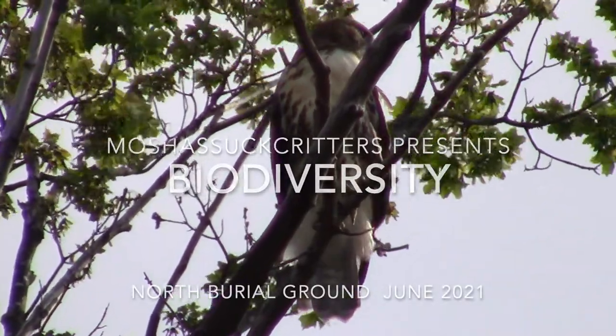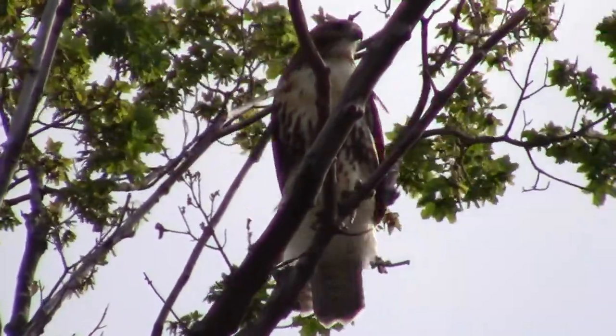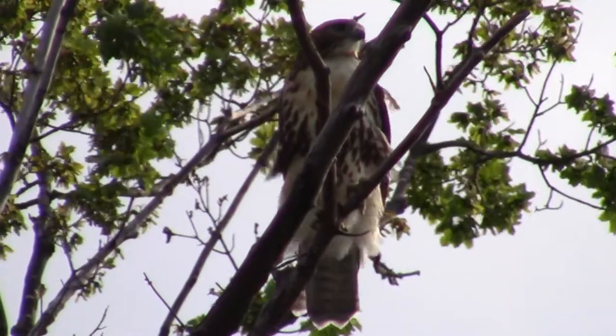The young hawks are fledged, but they're still hanging around, not very far from the nest, waiting for somebody to come along and feed them.